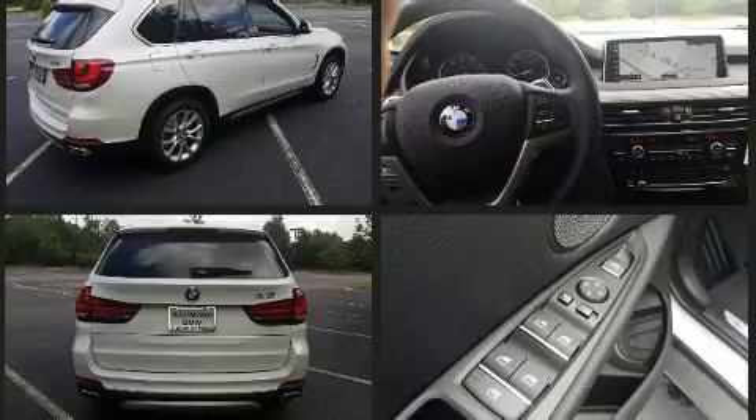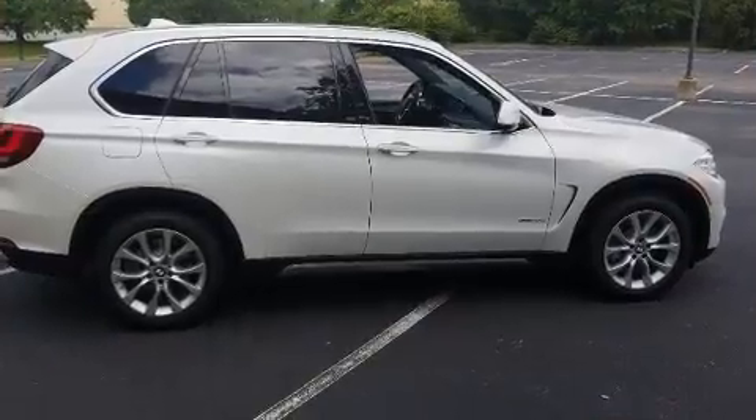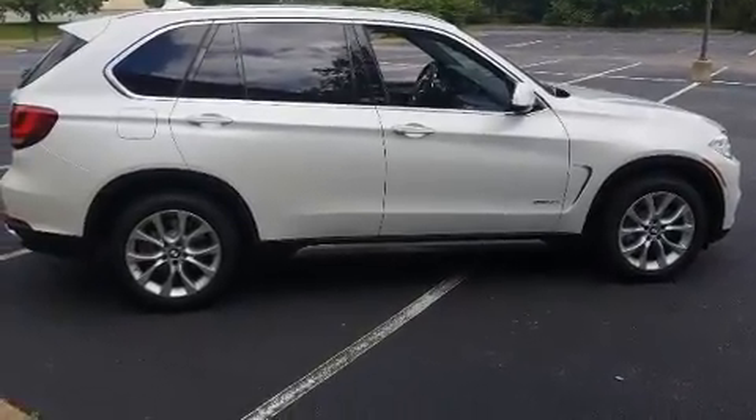All of the premium features expected of a BMW are offered, including lane departure warning, a roof rack, and power front seats.